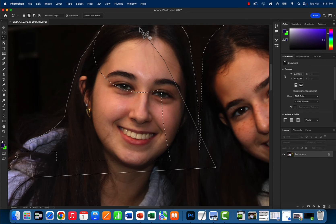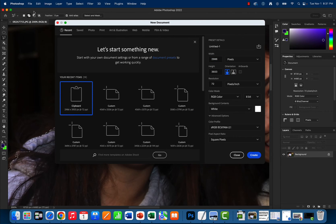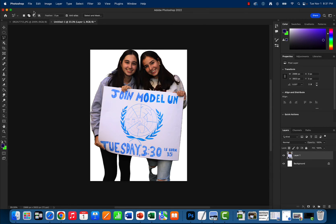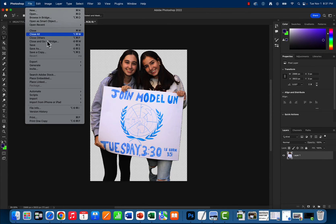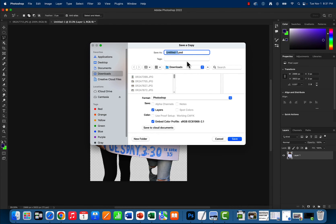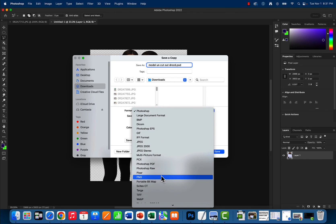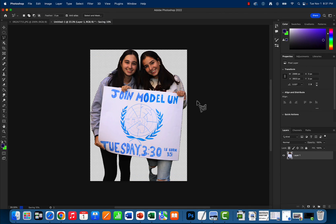Now here's what I know. If we press Command C, then file new, Elijah — you simply press return or enter, Command V, and it fills that space. We're going to click the lock, press delete, and save this as a PNG. File, save a copy. Here's how you're going to save it today on your computer: save it as the club name — in this case it's Model UN — then 'cutout,' then your name. So I'll write Drozd. Change the format from Photoshop to PNG, click save, and you're going to earn an A.